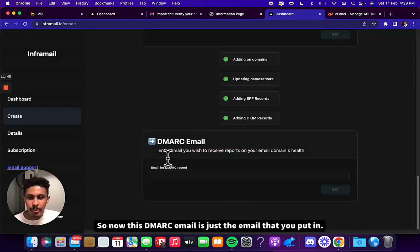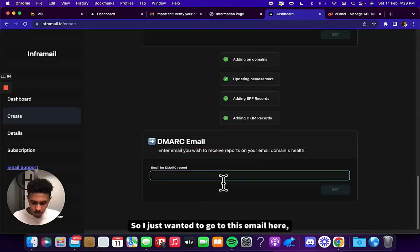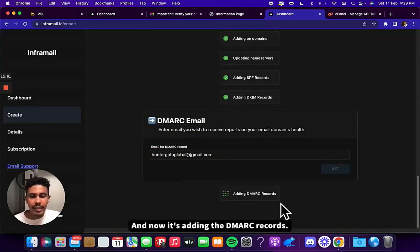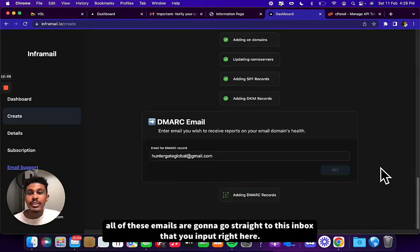The DMARC email is just the email you put in so you can get updates on your email domain's health. Now it's adding the DMARC records. Basically, you'll know if you're on the blacklist or if one of your domain emails is blacklisted or if deliverability is bad — all of those notifications go straight to the inbox you input here.